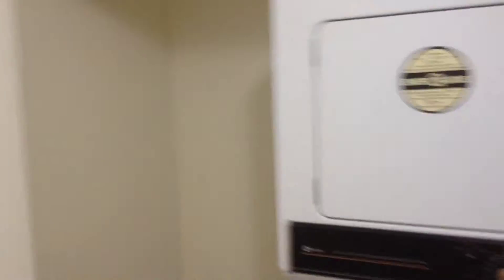Okay, start by going in. And we're in. The first thing you can see is the washer, dryer, large entryway, closets.